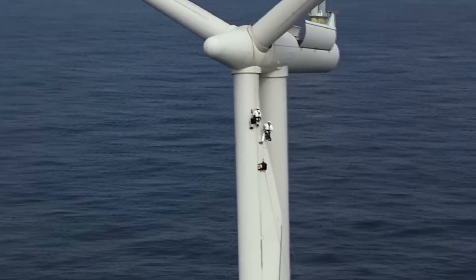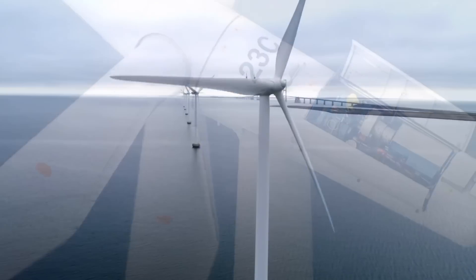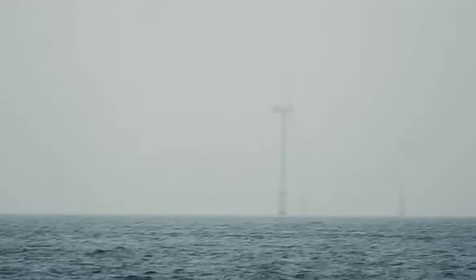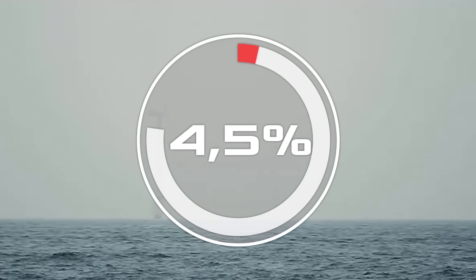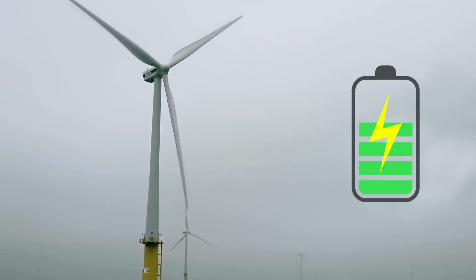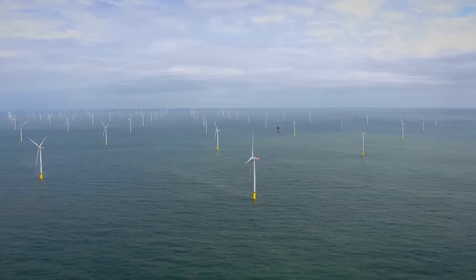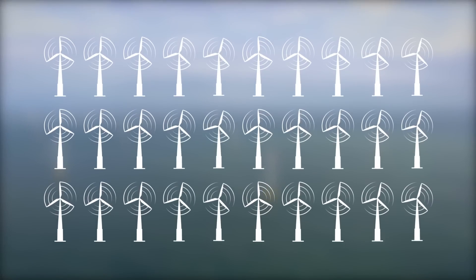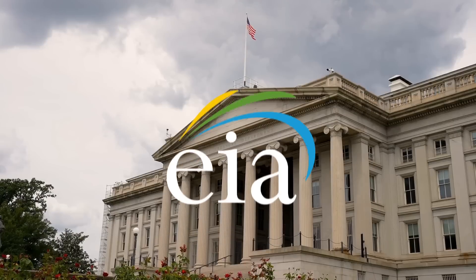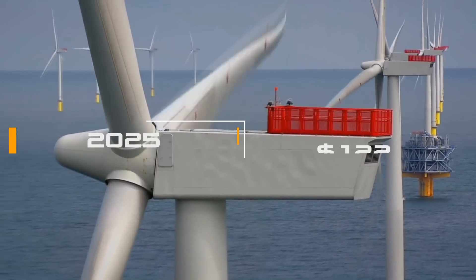Servicing turbines at such a height is also very difficult and expensive. Difficult working conditions at sea mean that every year the efficiency of installations decreases by an average of 4.5 percent. After 10 years, they produce half as much energy. Moreover, the probability of failures and breakdowns is also growing — after eight years, it is 80 percent.